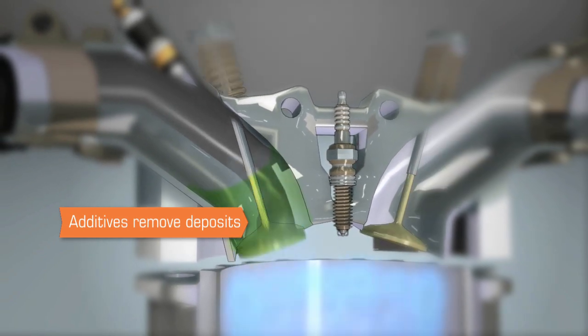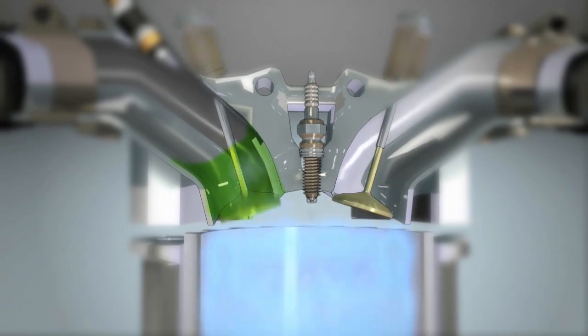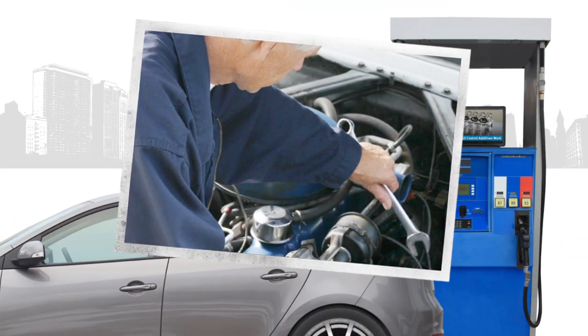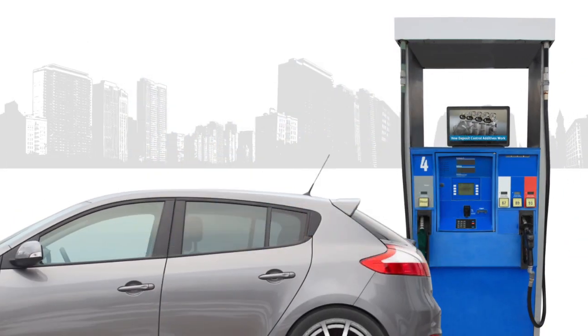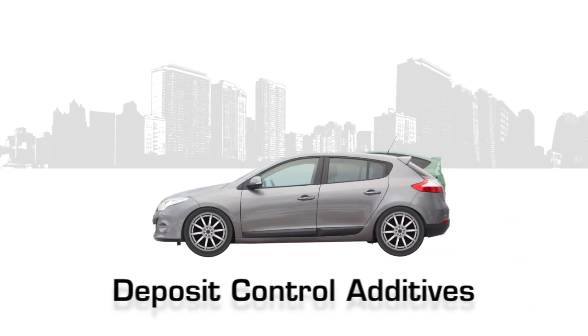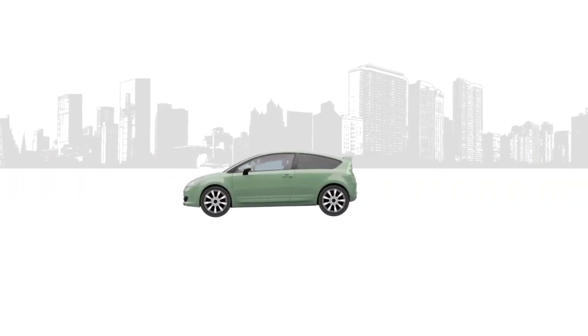Just as with fuel injectors, deposit control additives are the key to keeping intake valves clean. After only a few tanks of quality gasoline with an effective additive package, the deposits are gone and the chances of buildup recurring are minimized. Unlike the old days when engines were stripped down and cleaned by hand, today's high-tech fuels do the work. Gasoline deposit control additives are as critical as a mechanic in keeping today's sophisticated cars running as they should.